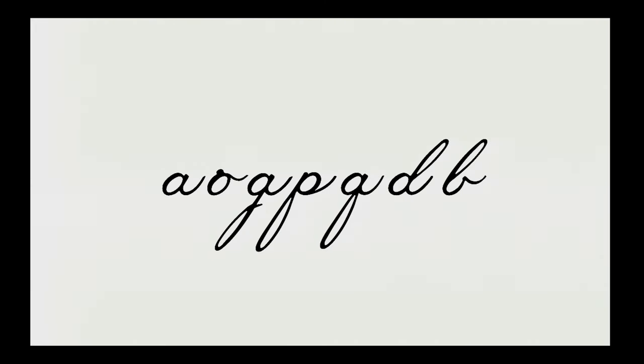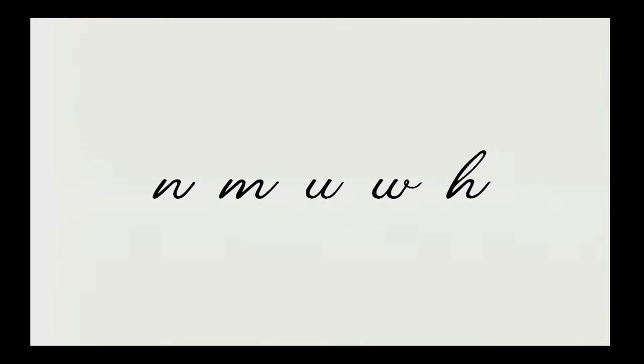Because once you have that letterform, you can use it to make an O and a G and a P and a Q and a D and a B, because they all share that same base shape. Similarly, once you design an N, the M and the U come really quickly, as does the W and an H, because they borrow each other's forms.